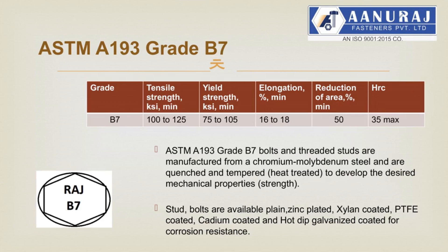Anuraj Fasteners manufactures alloy steel grade AISI 4140 material studs and bolts with hardening and tempering process, having mechanical properties as per ASTM A193 grade B7. ASTM A193 grade B7 bolts and threaded studs are manufactured from chromium molybdenum steel and are quenched and tempered, heat treated, to develop the desired mechanical properties and strength. Stud bolts are available plain, zinc plated, xylan coated, PTFE coated, cadmium coated, and hot dip galvanized coated for corrosion resistance.